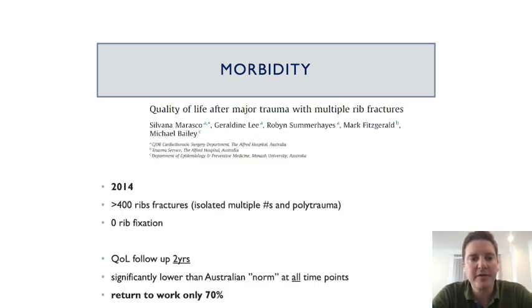Another retrospective study from Australia followed patients up to two years and completed quality of life questionnaires. This showed that at all time points patients with rib fractures had a much lower quality of life than the Australian norm, and only about 70% of patients returned to their normal work.